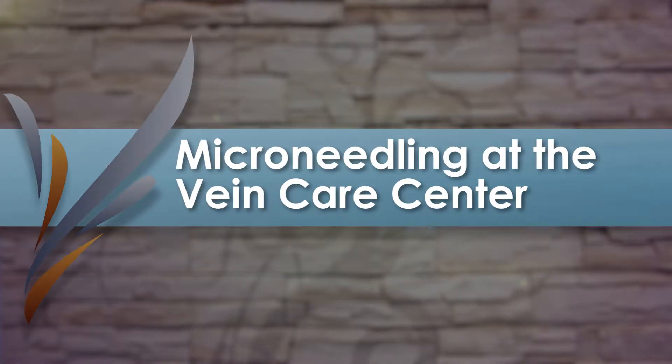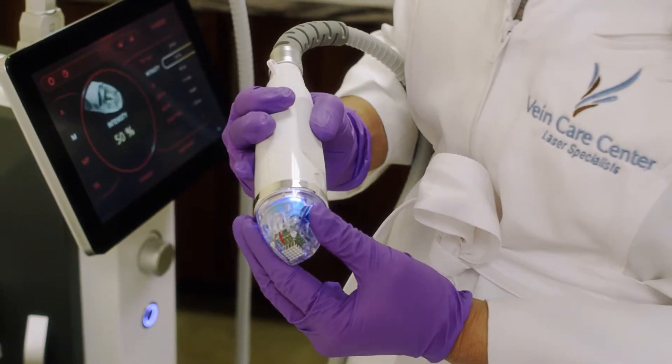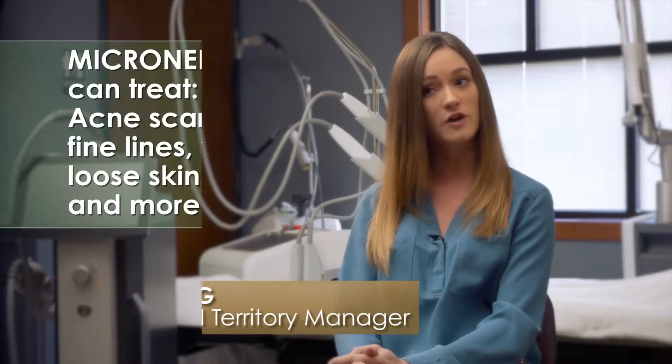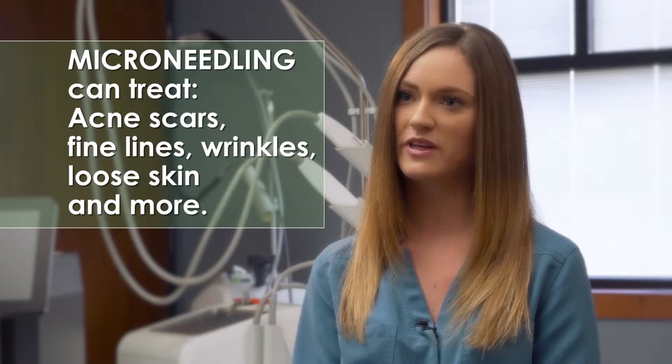I'm very excited about the Secret RF and micro-needling. Micro-needling is the new buzzword — it's what everybody's wanting to get done. It can treat so much: acne scars, any sort of scarring actually, fine lines, wrinkles, tightening. There's so much that this really can address.